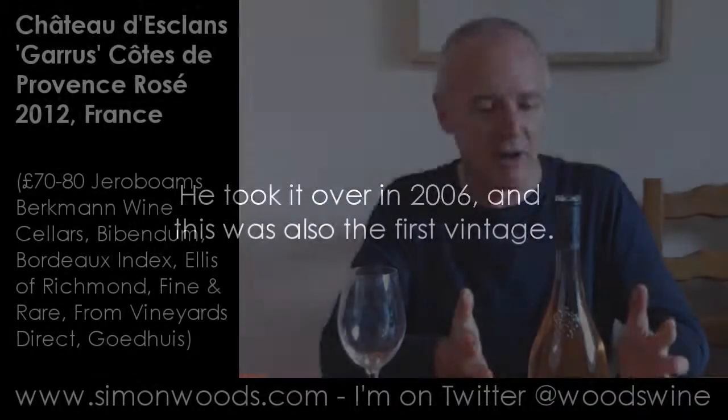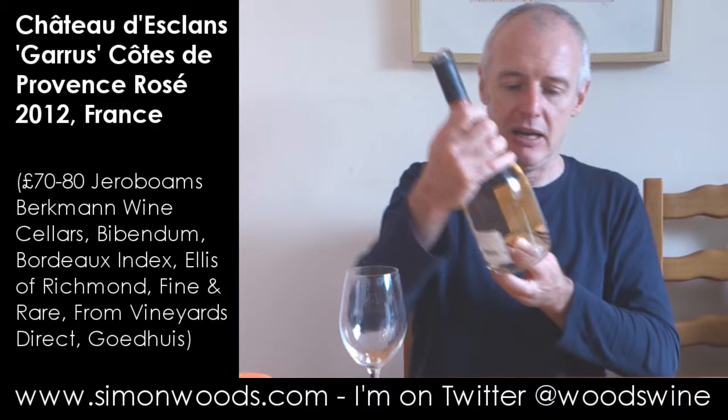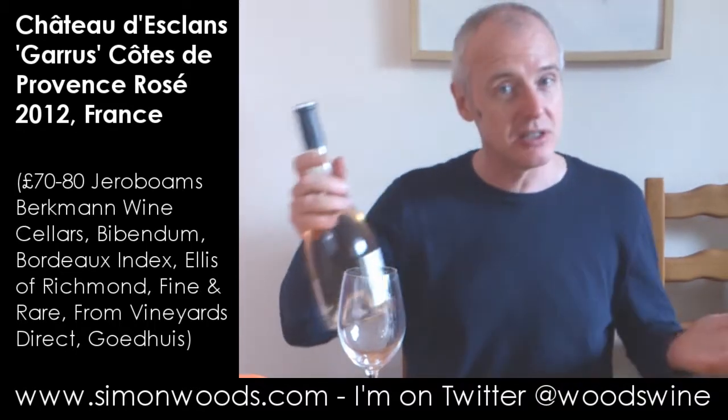This is Chateau Desclan. I can't remember precisely when their first vintage was, but the property was taken over by Sasha Lachine, son of Alexis Lachine, in the early — I think about 2004. His goal was to make the world's finest rosé, and at the moment they make a red wine, a white wine, and four rosés, of which this is the top of the tree and comes with a price tag to match. They don't make a whole lot of it, and if you're in Provence, this is the wine that you ask for.